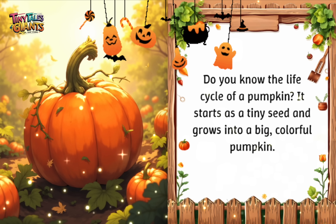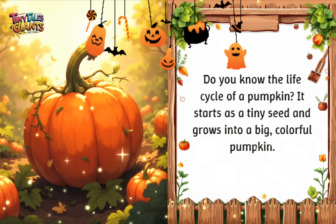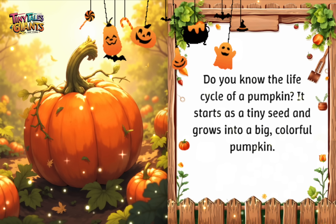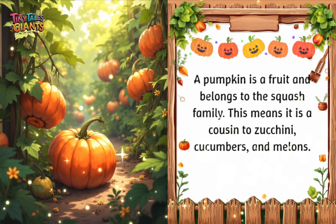Do you know the life cycle of a pumpkin? It starts as a tiny seed and grows into a big, colorful pumpkin. A pumpkin is a fruit and belongs to the squash family. This means it is a cousin to zucchini, cucumbers, and melons.